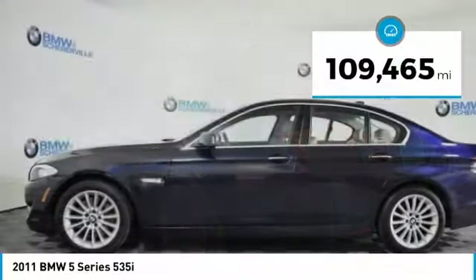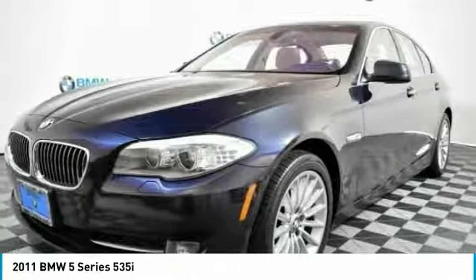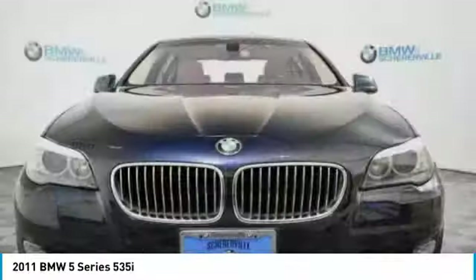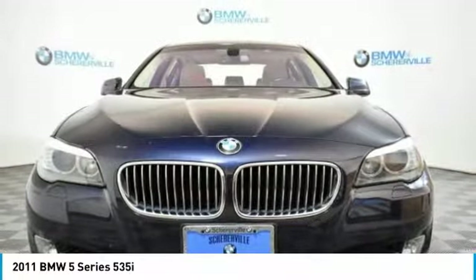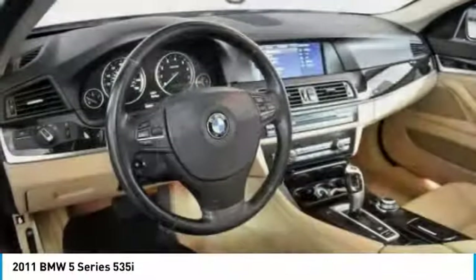This vehicle has less than 110,000 miles. Here are some of this vehicle's great options: power passenger seat, traction control, navigation system, dual airbags, and leather-wrapped steering wheel.